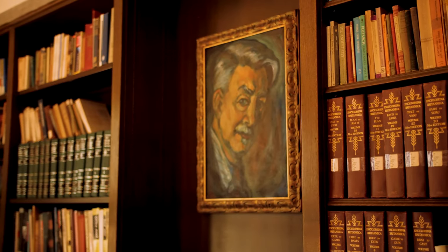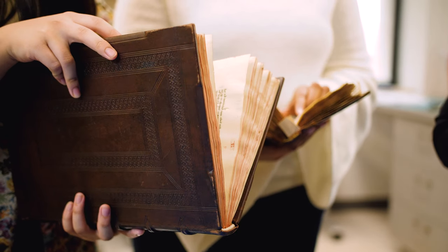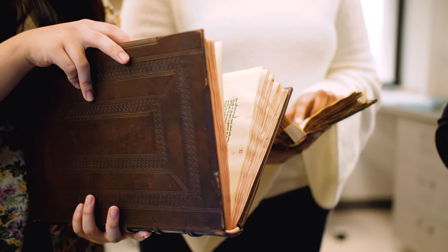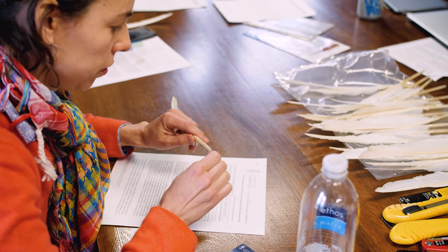I thought the study of old manuscripts and the medieval age was very inaccessible to me. But now I feel very connected to the people who wrote manuscripts in medieval times. Writing a manuscript was a whole process — preparing the parchment and then the quills. It's very good to learn the process.